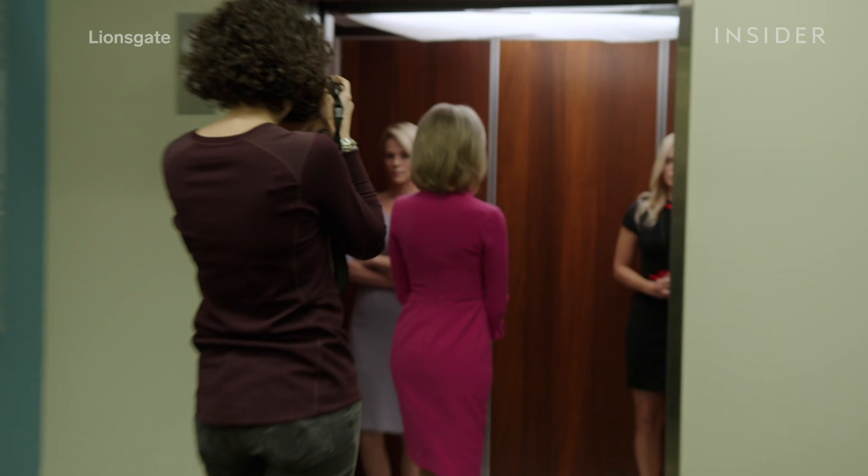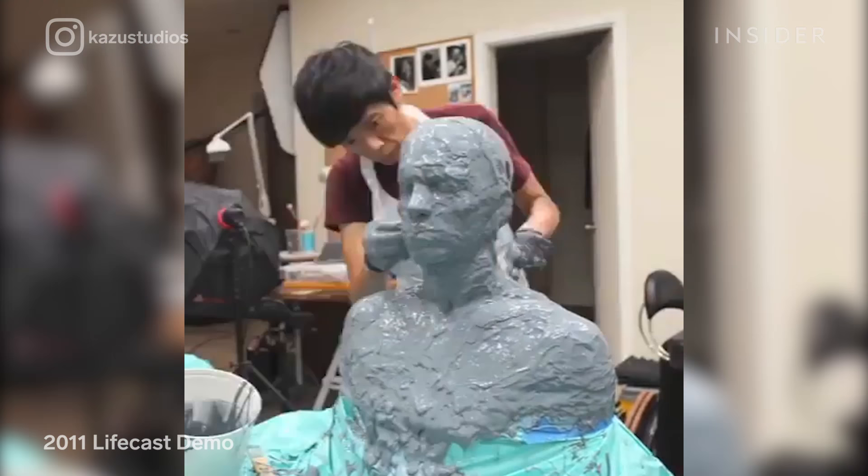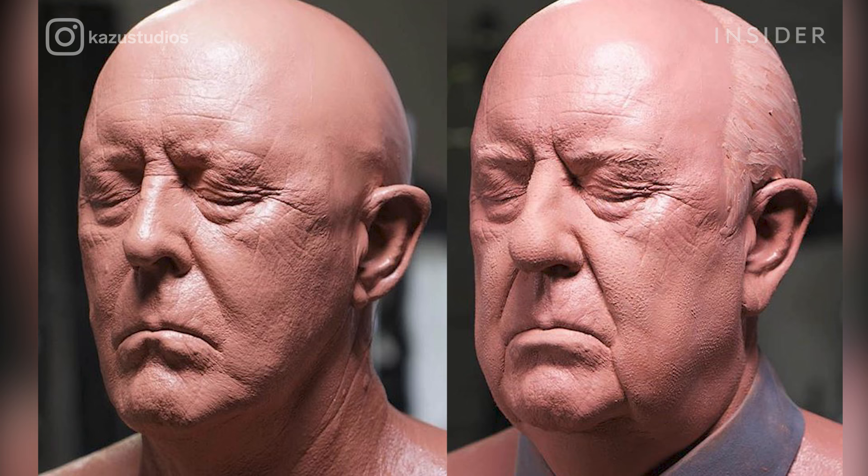First, Hiro, Baker, and their team spent months watching Fox News clips to get the best possible understanding of Kelly's look and style. Then, once the actors were cast, Hiro did a 3D body scan and life cast. This helped him directly compare the physical features of the actors and the figures they were being transformed into.